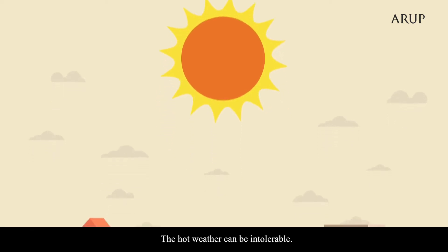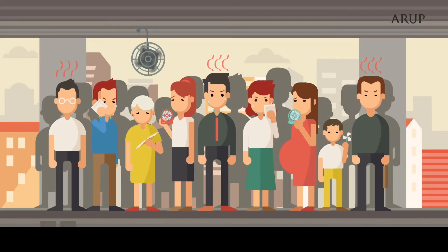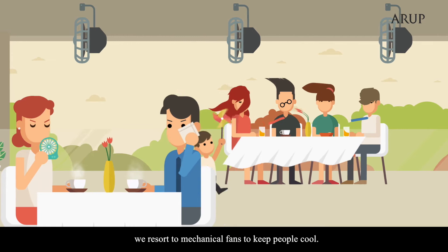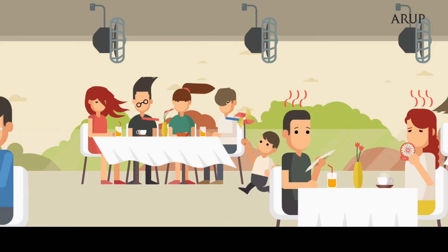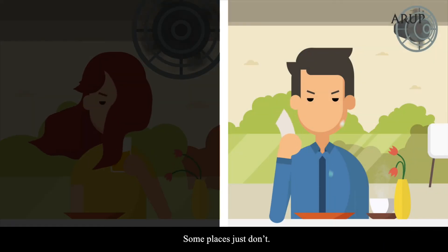The hot weather can be intolerable. Not all places are fully covered or air-conditioned either. Transient spaces or semi-outdoor areas will resort to mechanical fans to keep people cool. Fans, unfortunately, produce hot spots and dead spots — some places get more wind, some places just don't.